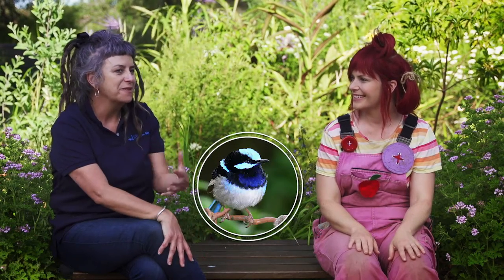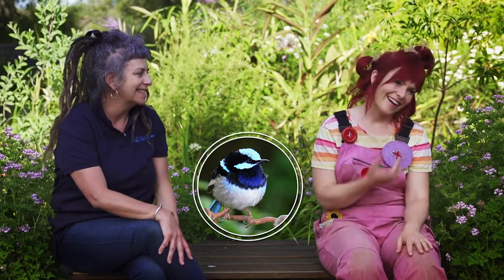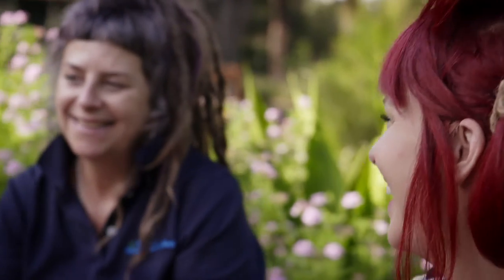Do the superb fairy wrens wear jewels? The males when they're in plumage are brightly coloured — they're blue. Well, that's just as good as wearing a necklace. It's like a natural sapphire. That sounds so special.